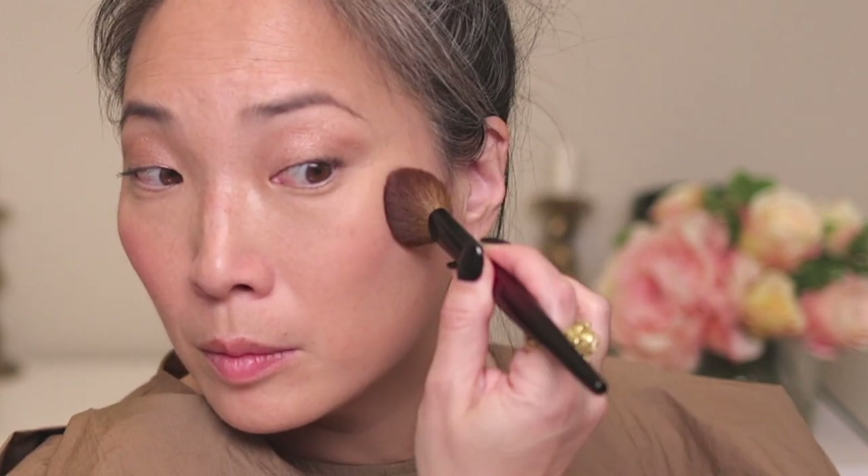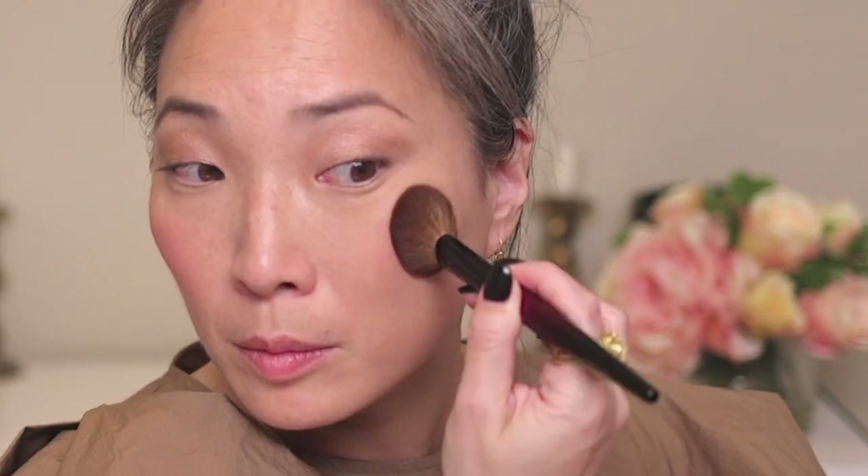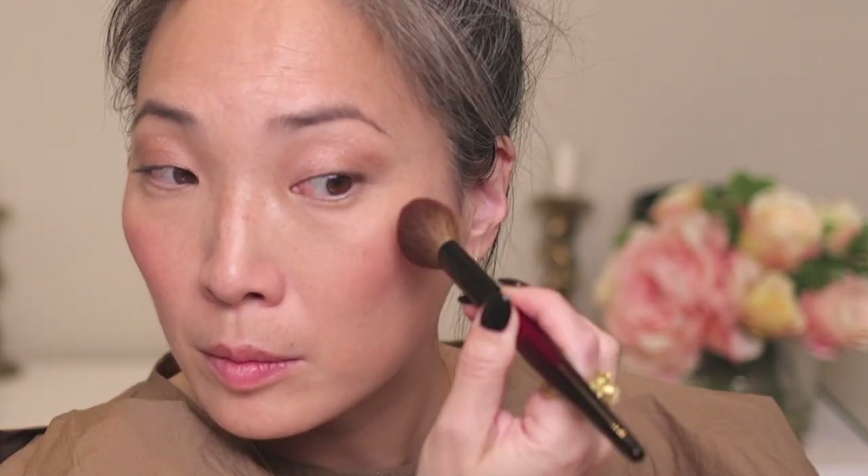Next I swatch She's That Girl on my left cheek. This is basically a pinkier version of Do We Know Her — both are very, very light and very fair to light-medium skin tone friendly. Again, you can see me put the powder down and it's almost non-existent, but then you add the cream on top and it really just comes to life.